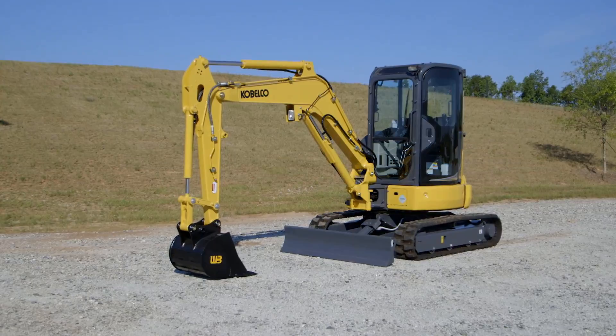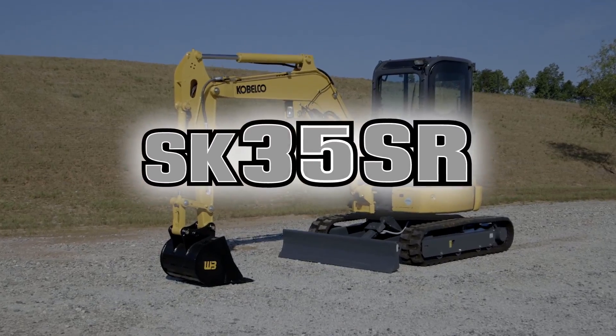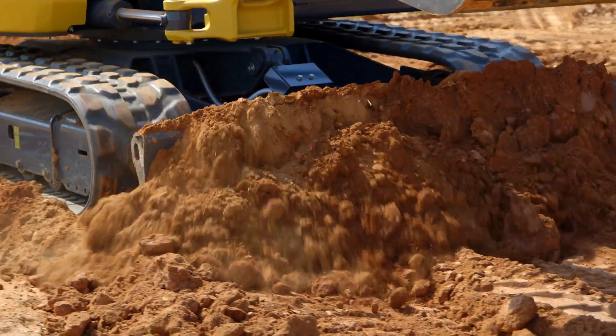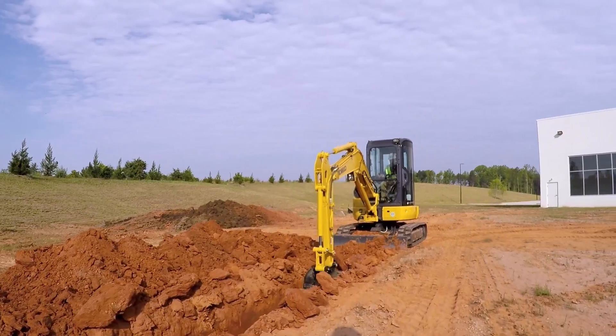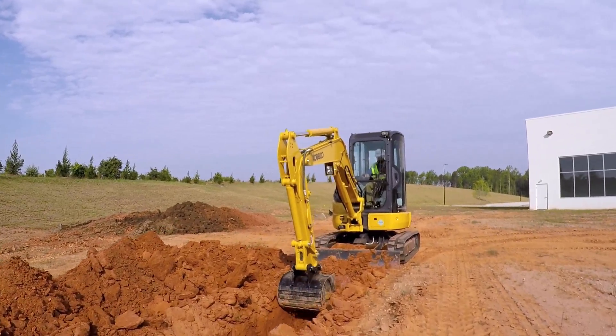Now let's take a look at the SK35SR6E. This machine has a number of unique value-added features designed with you in mind, assuring it's the smoothest and most productive excavator in its class.